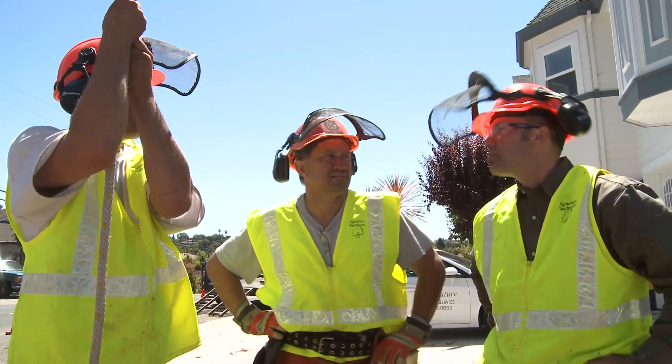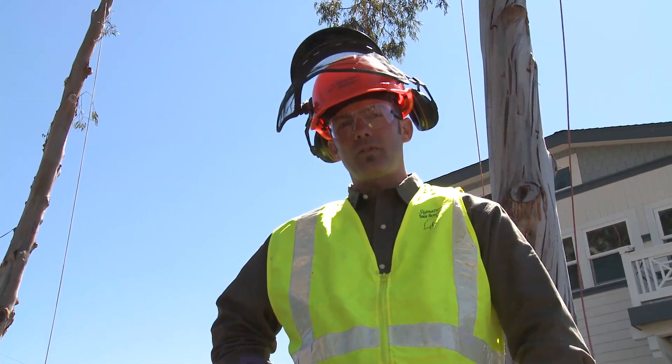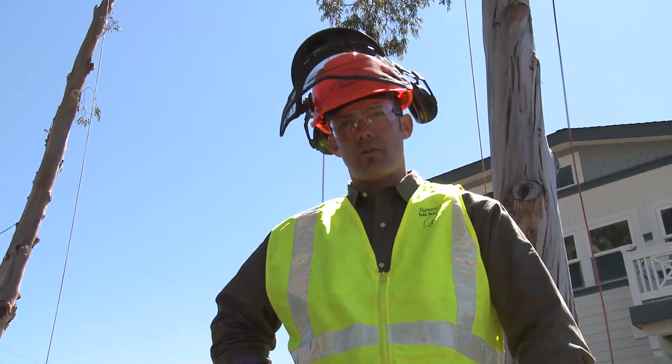Another key factor today is high visibility. Visibility and awareness that a tree project is going on is one way Signature Tree Service remains a safe contractor.